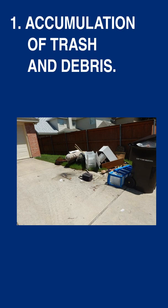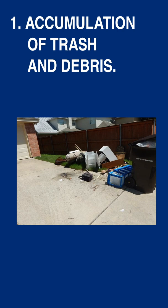Number two: high grass and tall weeds. And the top property violation in Plano: accumulation of trash and debris.